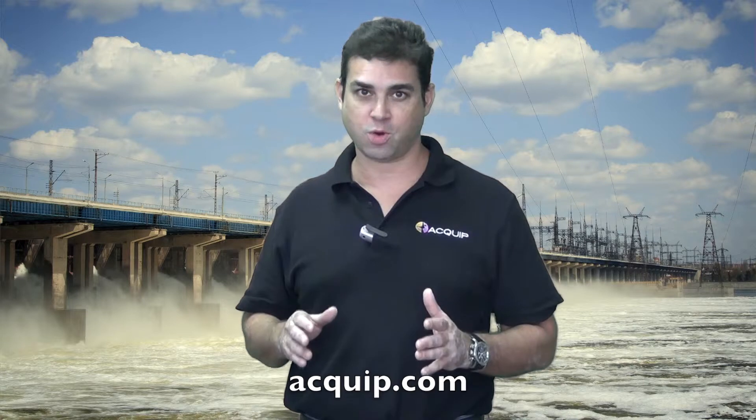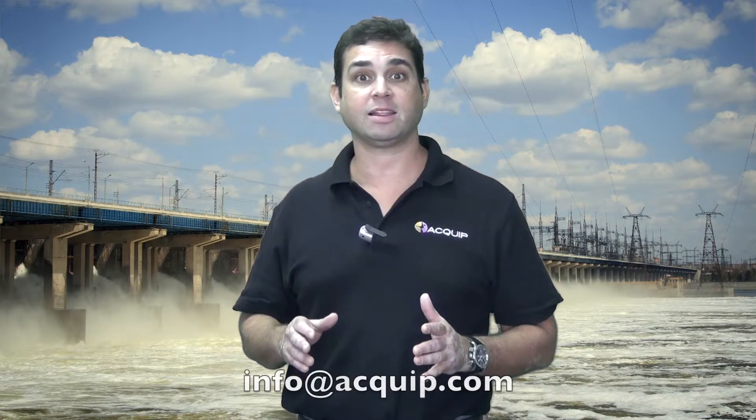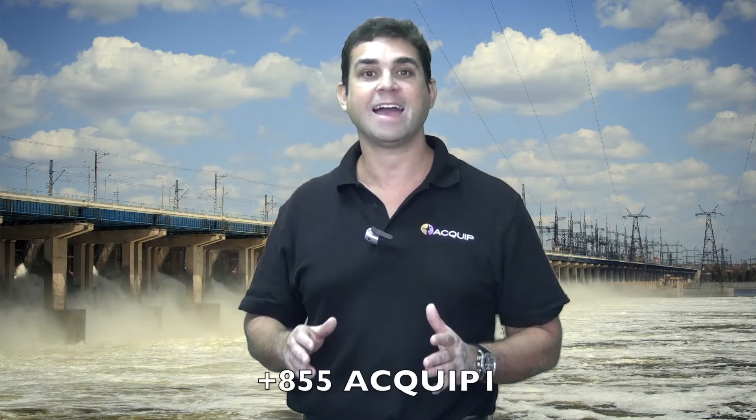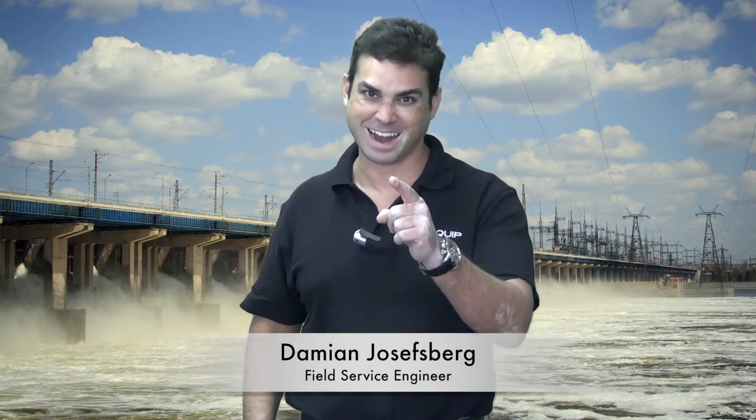So, if you would like one of our service engineers to go to your job site to do a hydro turbine alignment, you can find us on the web at Equip.com, you can email us at info@Equip.com, or you can call us at 855-EQUIP-1. I'm Damian Josephsberg and I'll see you next time.